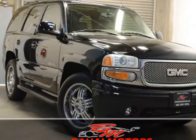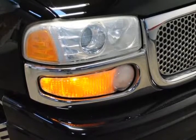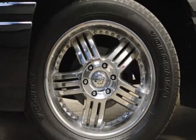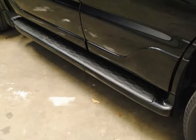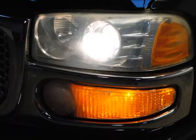This 2004 GMC Yukon Denali 4WD is brought to you by Bahaul Motors. Gorgeous and well-maintained 2004 GMC Yukon Denali 4WD, loaded with premium glass, navigation, leather seats, third row seats, and much more. Call now to set up an appointment to come view this vehicle today.